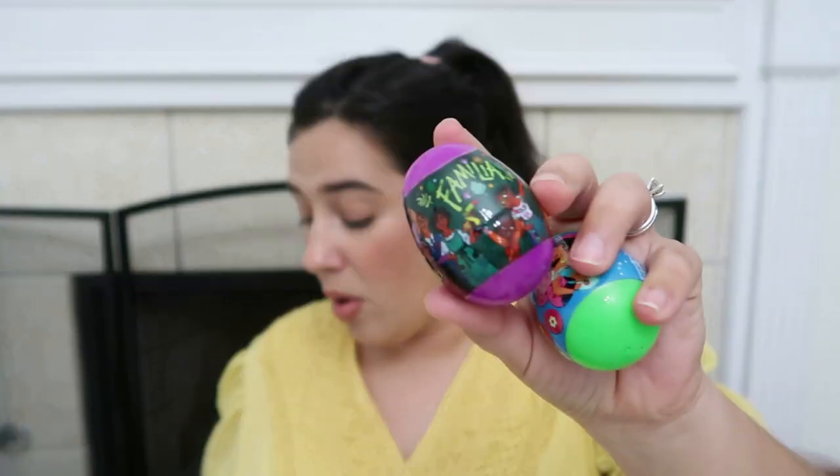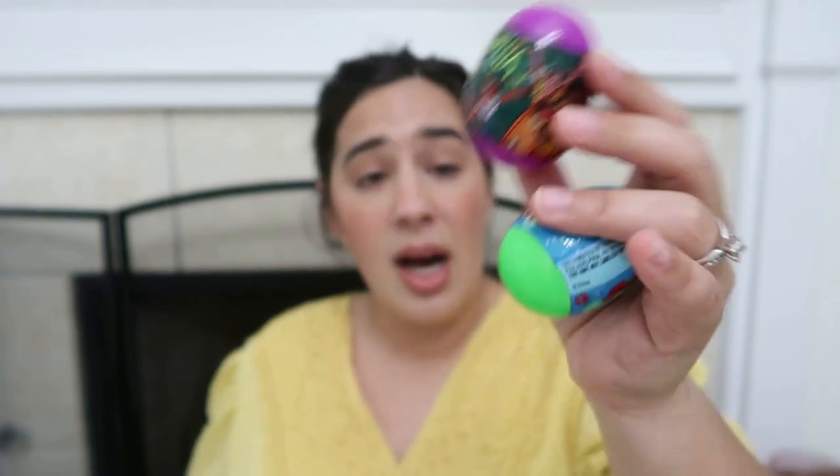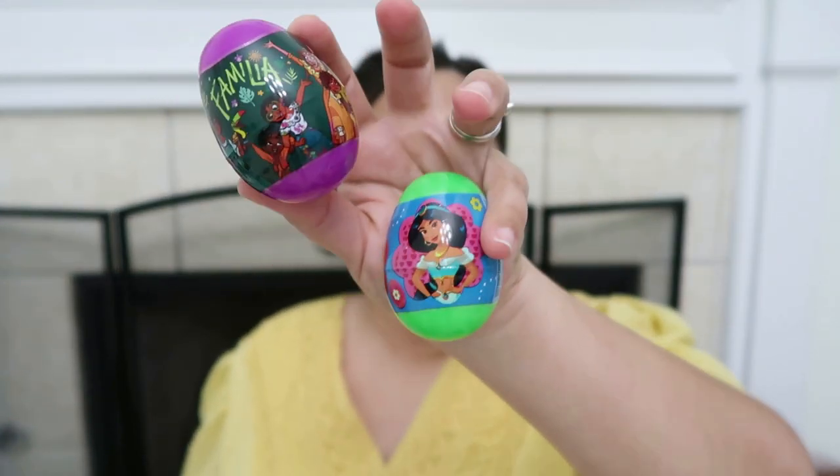Now for the Easter basket itself, I'm going to pull a few things out at random and show you guys. First I have four plastic eggs. These little eggs are Disney themed — there's an Encanto and a princess one. These are pre-filled eggs; I think they have little sweet tart type candies inside. We've purchased these in different themes previous years. We bought these for an Easter egg hunt and I saved a couple for Sophia's basket because she really loves Disney, princesses, and Encanto.